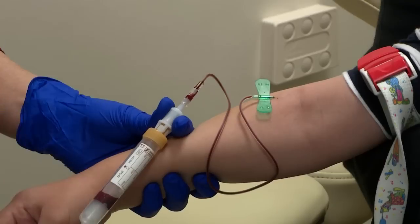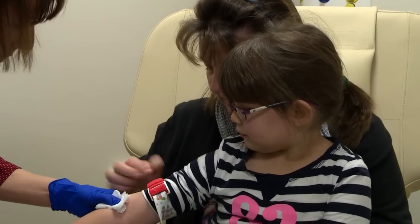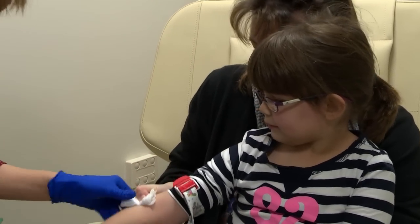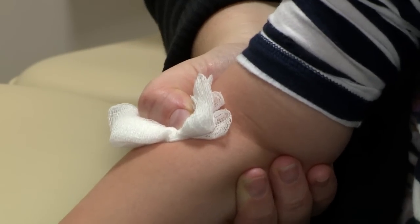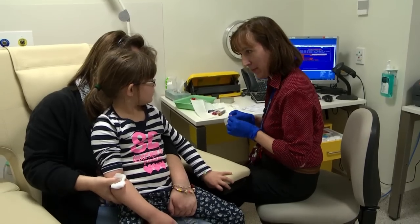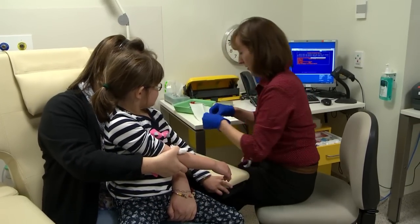My blood drips through the little butterfly into special collecting tubes. After the test is finished, Catherine presses a little cloth on that spot. Mum holds it tight to stop the blood. Then Catherine puts a band-aid over the spot.